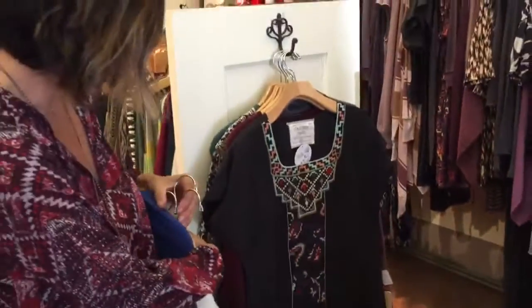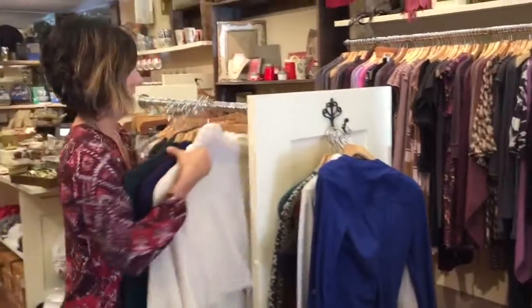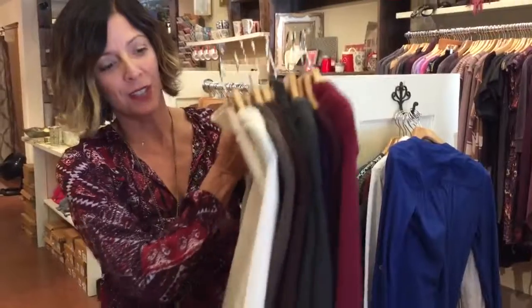Lastly, I just wanted to show you all the colors from our cashmere toppers. So many great fall colors — I can get you over 50 colors, and we have tons in the store. We hope to see you soon.